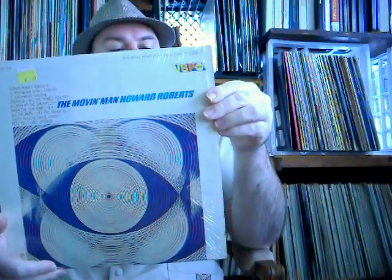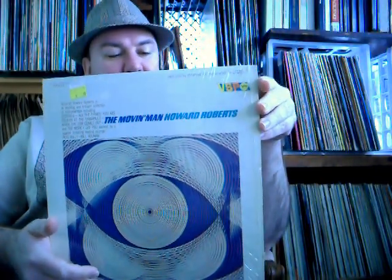Here's another one that's in the plastic. This is a VSP — Moving Man, Howard Roberts. Howard Roberts is a great guitar player. I'm excited to get a couple of his. Last week I got a record by him, and now this week I got another one by him, so I'm really happy to get started on his stuff. The VSPs have advertising here for other VSP records, and then just the song list and personnel, but no real liner notes or anything like that.